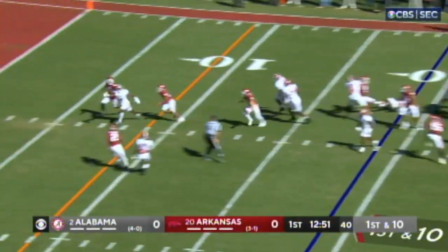First down at the 19. Quick throw to the middle — tipped, intercepted, picked off at the one yard line.